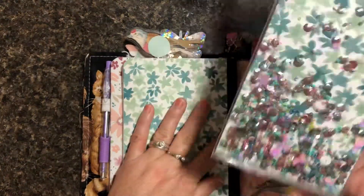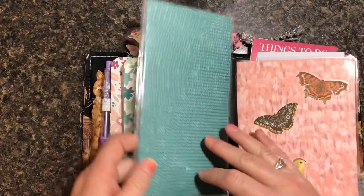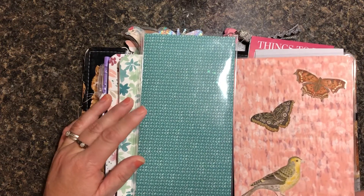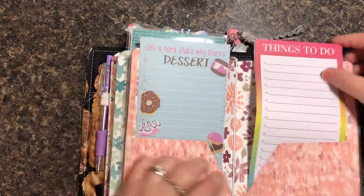Here is your page marker with sequins and little beads in your shaker page marker. And here is your laminated pocket folder with some butterflies and that cute little bird, and you have different lists in here in your pocket folder.